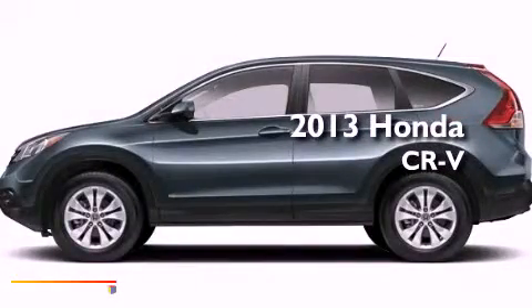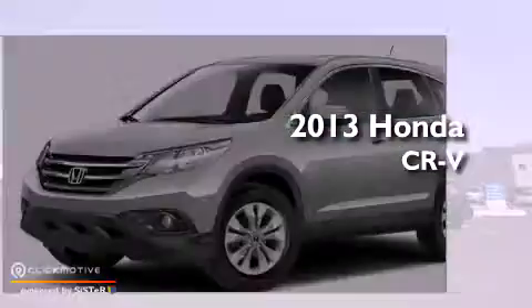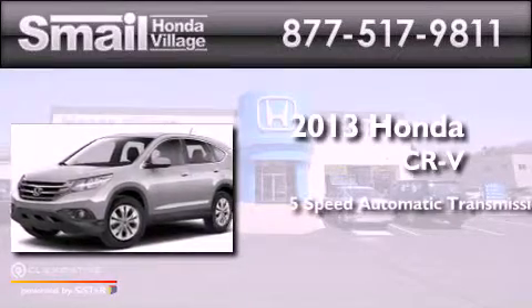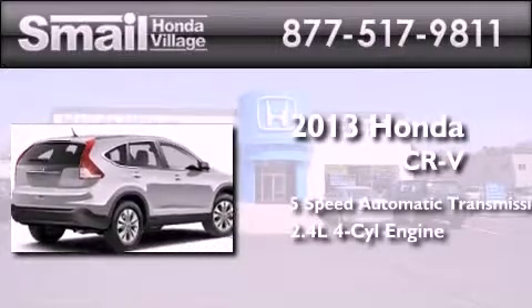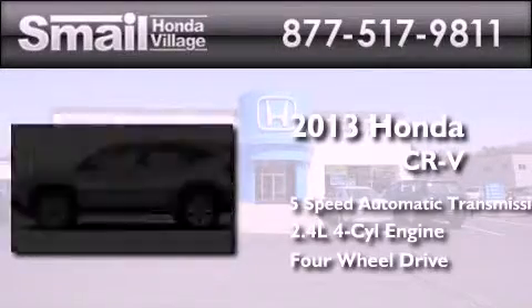This is a brand new 2013 Honda CR-V. This crossover has a five-speed automatic transmission, an inline four-cylinder engine, and the added safety and control of four-wheel drive.